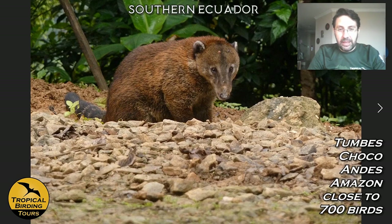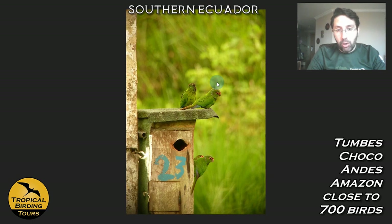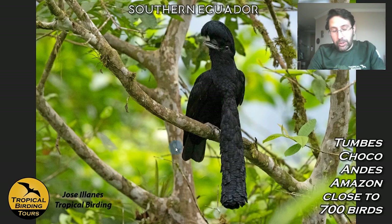In terms of birds, this reserve is very important for getting the first of the Ecuadorian endemics: the El Oro Parakeet. The Jocotoco Foundation does a great job protecting this land and has a system of nesting boxes to help the parakeets nest, bringing the population back from very close to extinction. The Ecuadorian Tapaculo is also endemic to the country and is among the main targets at this reserve.